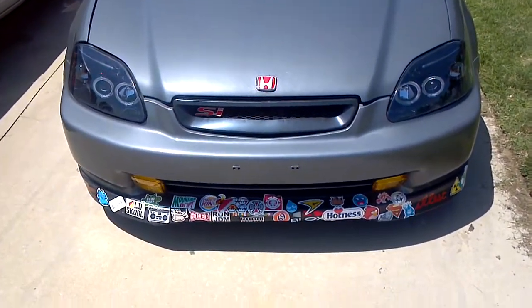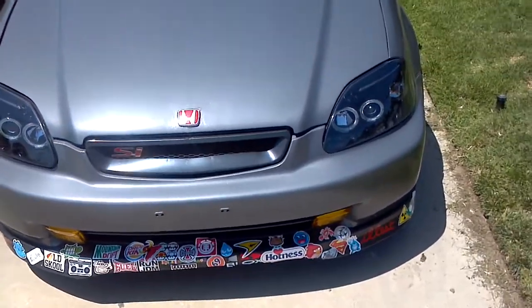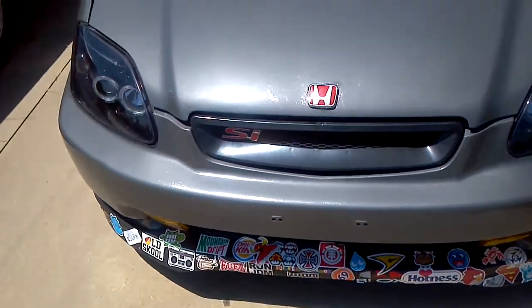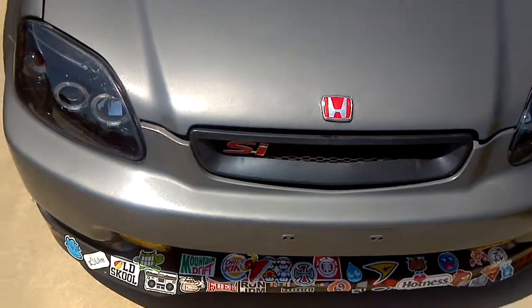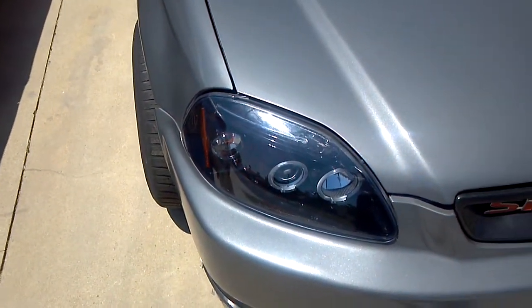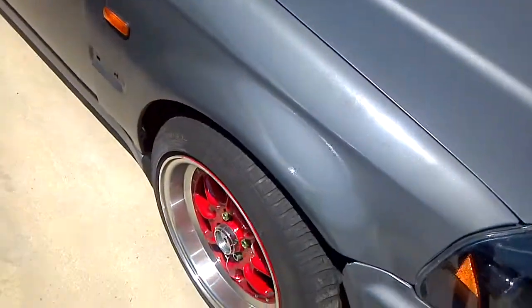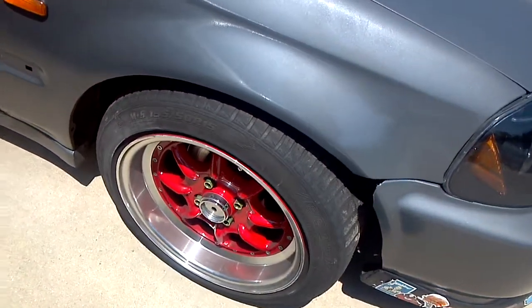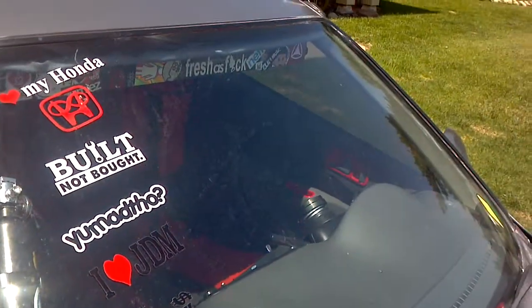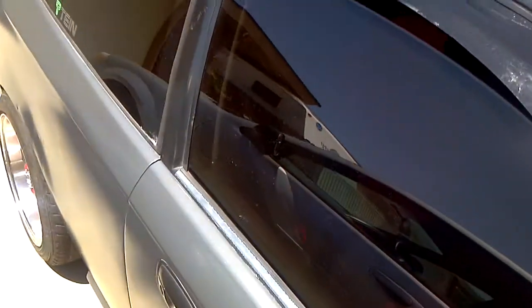This is my 1996 Honda Civic. Just got a new paint job, sticker bomb lip, SI grill, Civic Type R Honda emblems, black housing halo projectors, RA styles, XXR deep dish, side markers, fire extinguisher, weak mirror, red windshield wipers — nothing fancy.